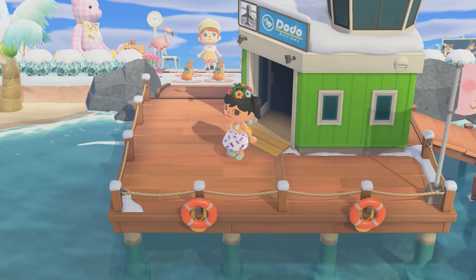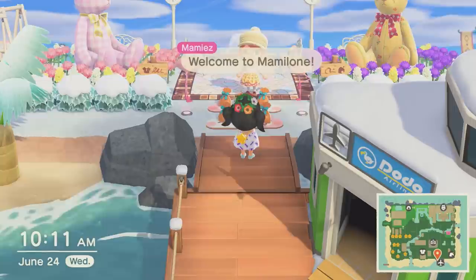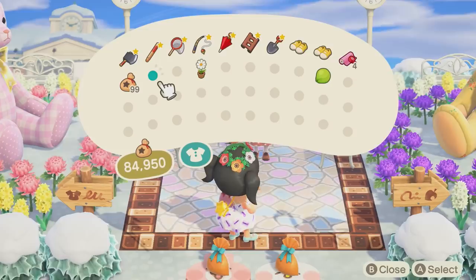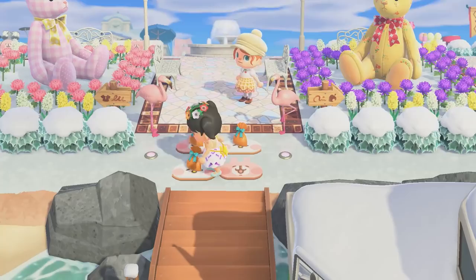She looks so adorable, I love her outfit - it looks like she has a little ice cream dress on, so cute! Since this is themed Teddy Bear Island, I thought we should bring a gift as well just for her collection, but I'm pretty sure she has plenty of teddy bears. I have just noticed the floor - this is so cute!